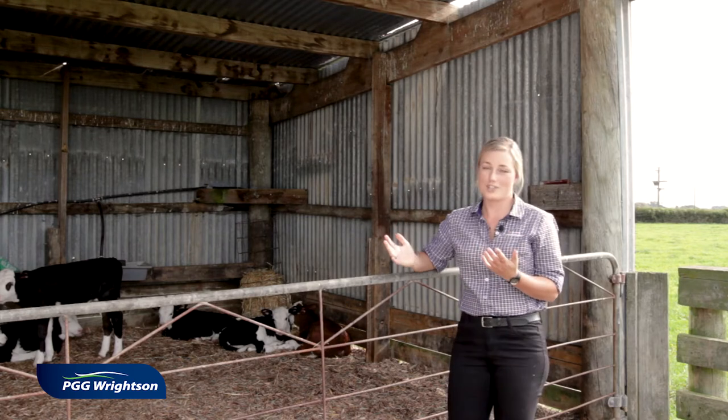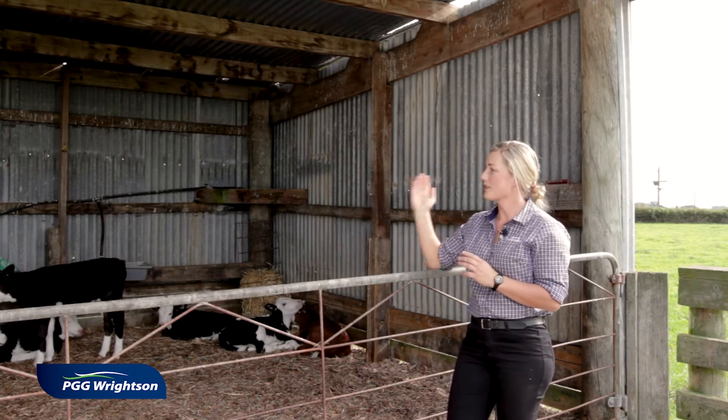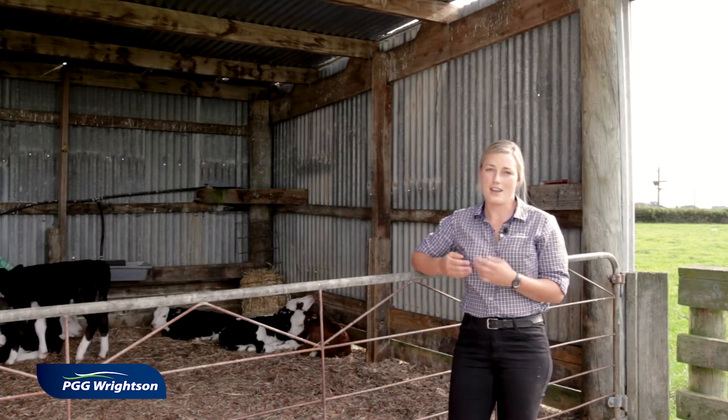As you can see, we've got a beautiful shed here — it's facing the north, it's warm, there's really good shelter from the prevailing wind that comes from the west, and we've got some calves that are very relaxed and very calm in these conditions.